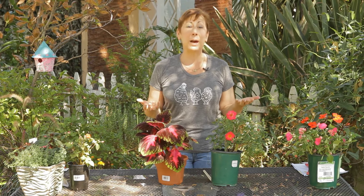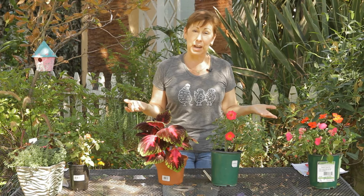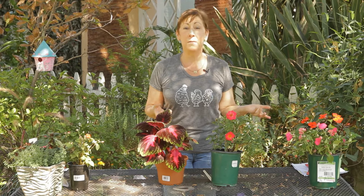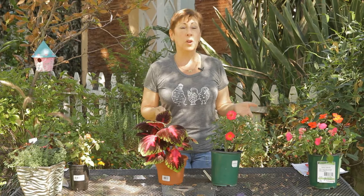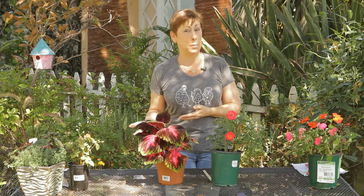In my garden, I happen to have a lot of squirrels, and I also have a big oak tree. When those acorns fall, those squirrels are digging up everything in my yard to store their acorns for the winter. I also have a lot of cats in my neighborhood, and sometimes they like to use my flower beds as their personal restroom.